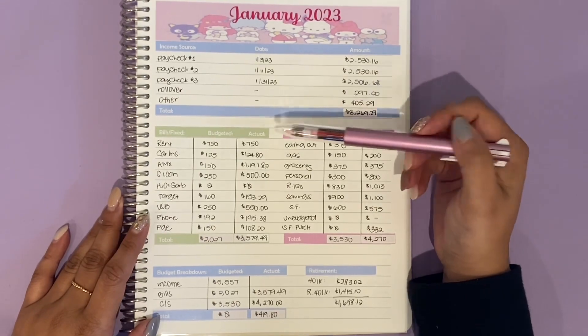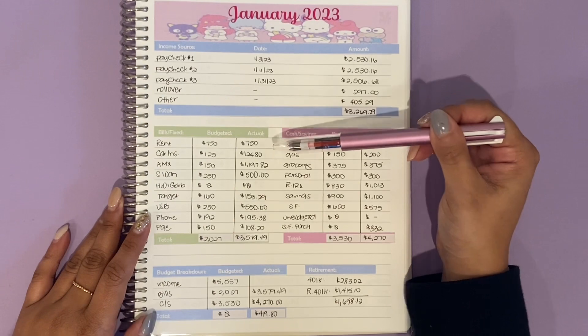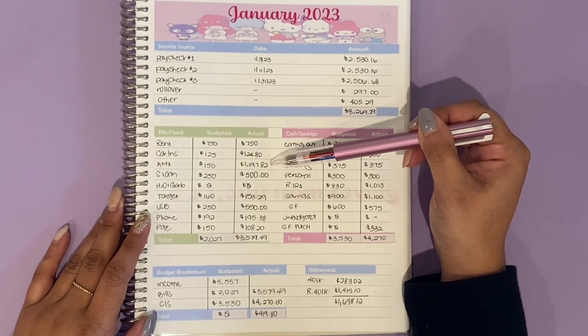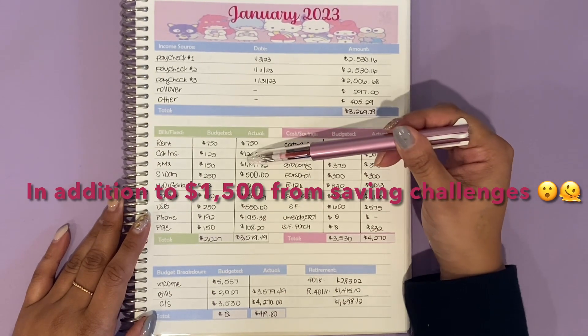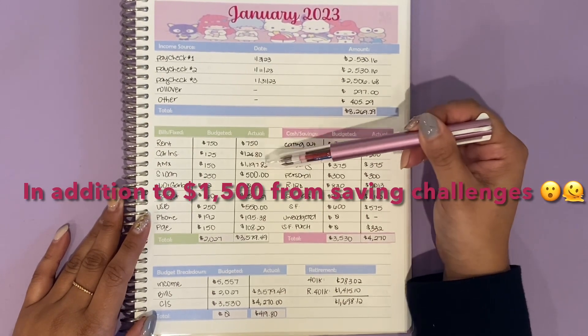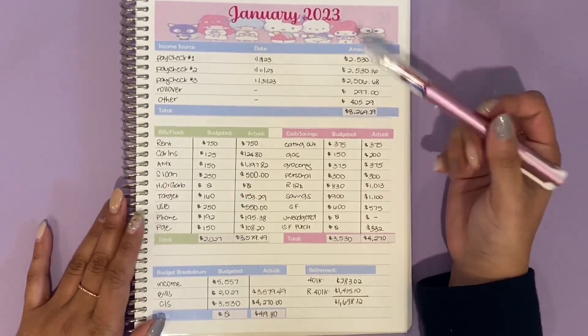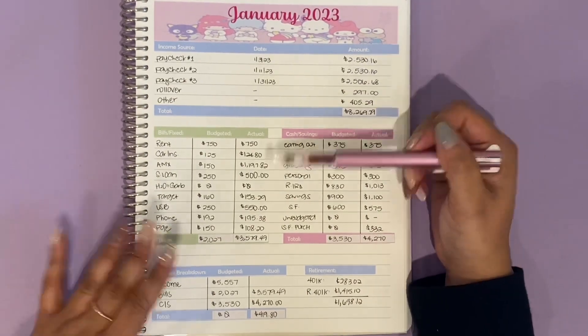Let's go over rent, bills, and fixed expenses. My rent came out to $750, car insurance $124.80. American Express — this is how much I was able to put towards it this month: $1,197.82. Mind-blowing. Holy smokes. So yeah, 100% paid off. I'm done and over with.